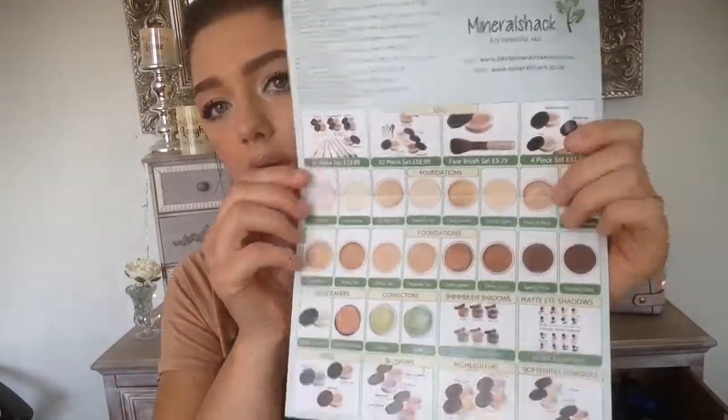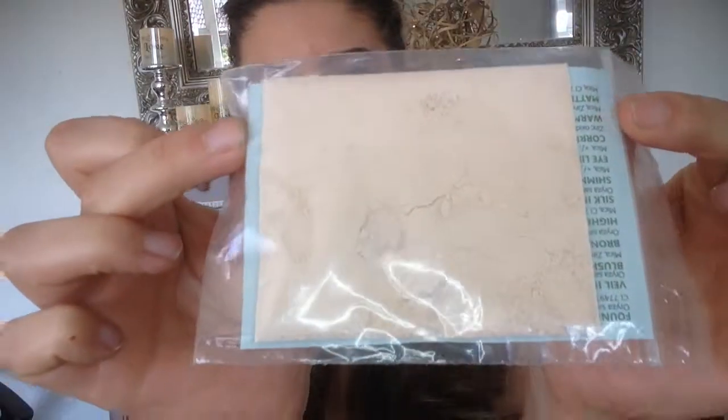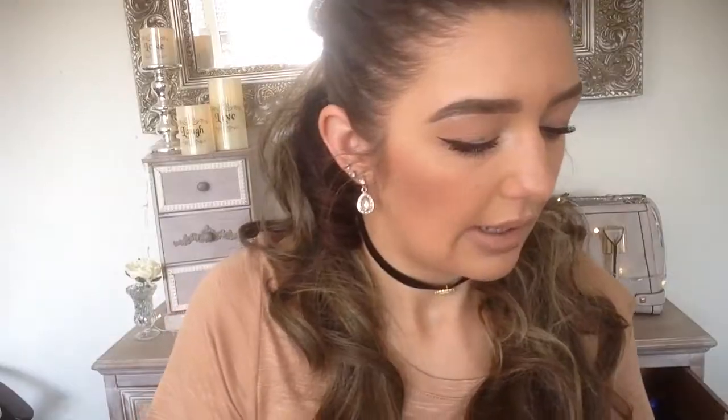The next thing is something Jordan bought me — it's the Mineral Shack. You get a cute little leaflet with it. It was expensive, like seven pounds something, just for this peachy fair mineral powder.